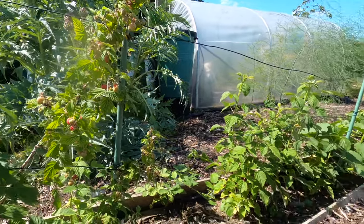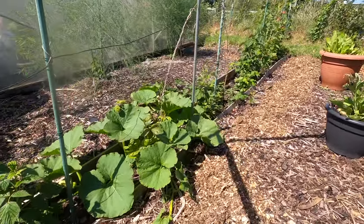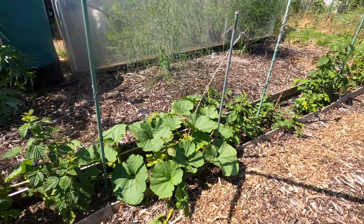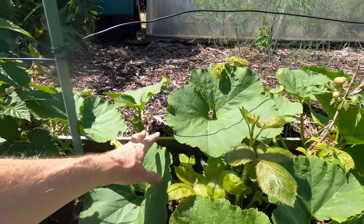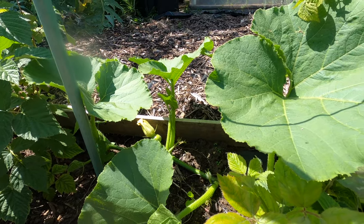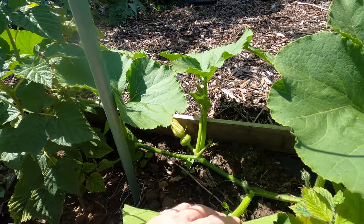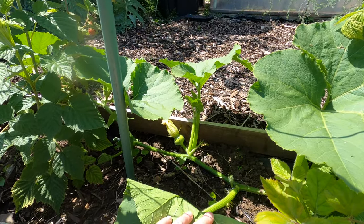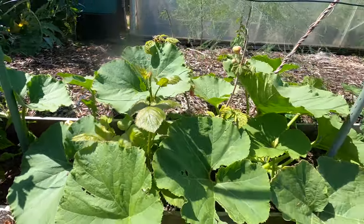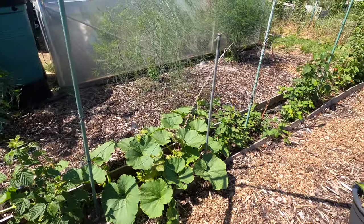Further along here is the winter squash I planted, which is really growing nicely. It's starting to throw out its runners, and it may be possible to see fruit forming. It's clearly happy and productive, and hopefully by August it will occupy much of the floor space of this area.